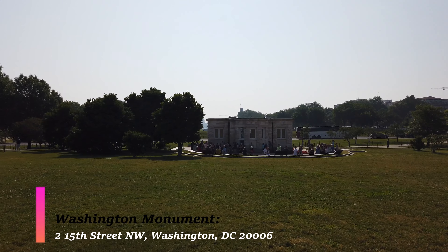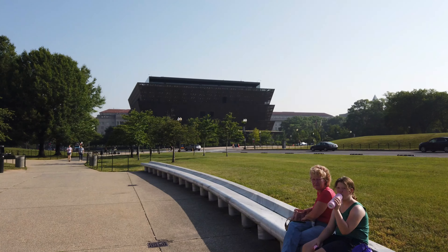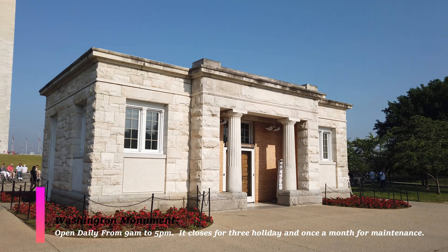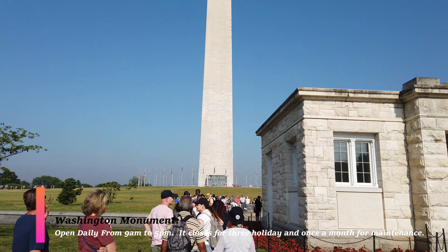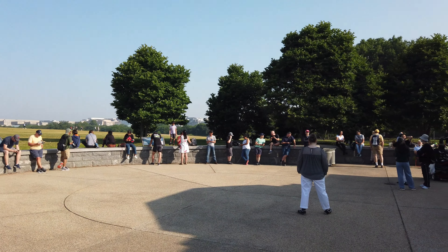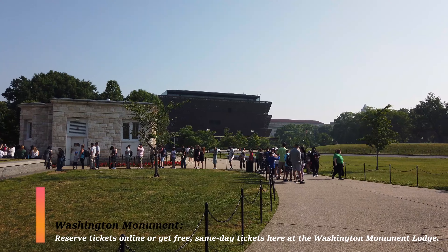Like most of the other public attractions in the DC metropolitan area, going all the way to the top of the Washington Monument is absolutely free. There are only two ways you can get a ticket: number one, you can order your tickets up to 30 days in advance before your trip, or you can wait in line the day of and get a ticket for that same day.